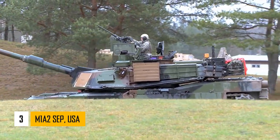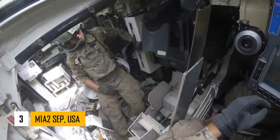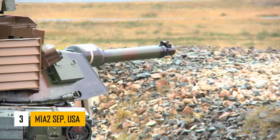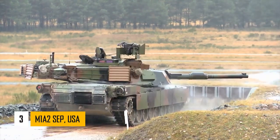Its firepower and accuracy are slightly inferior to that of the Leopard 2A7 or the South Korean K2 Black Panther due to a shorter 120mm L44 smoothbore gun. Yet it still packs a formidable punch.